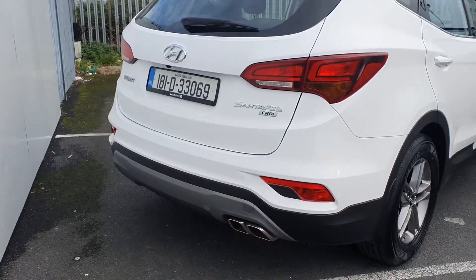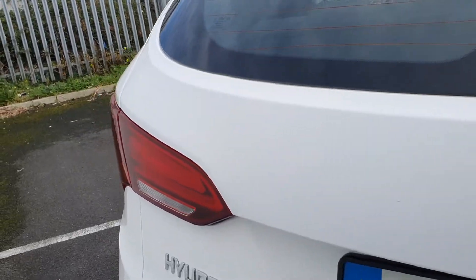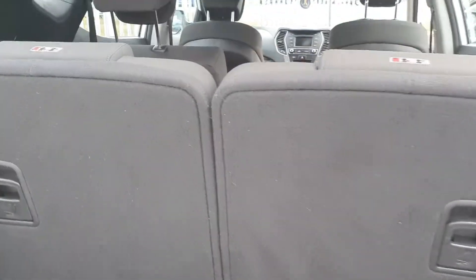To the rear of the car we have a reversing camera and boot space if needed by folding down these seats.